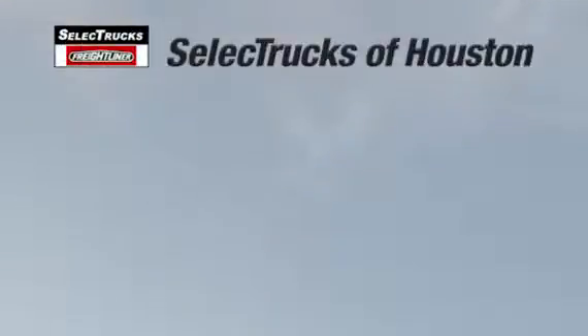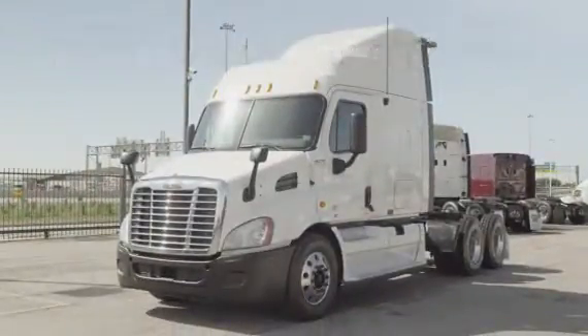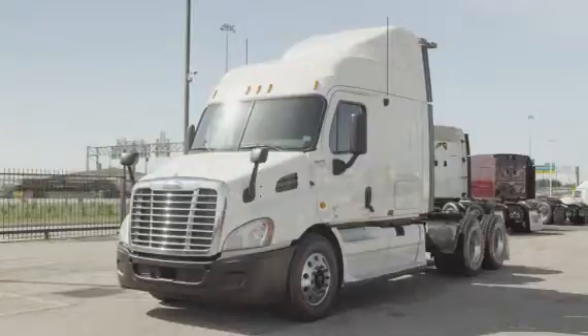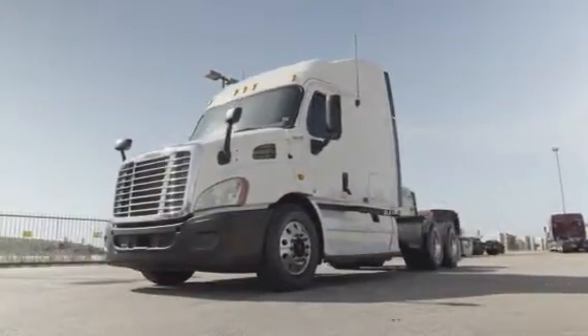Welcome to Select Trucks of Houston, a full-service Freightliner dealership. Today we have a very nice fleet-maintained 2010 Freightliner Cascadia with a 60-inch mid-roof XT sleeper. The Freightliner Cascadia is the number one selling Class 8 truck on the market today.